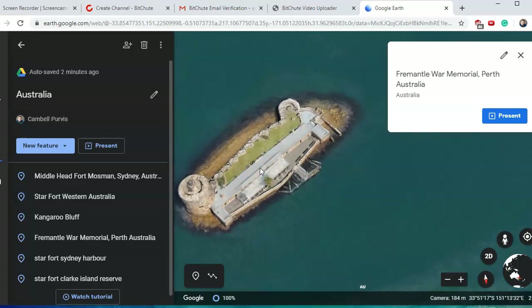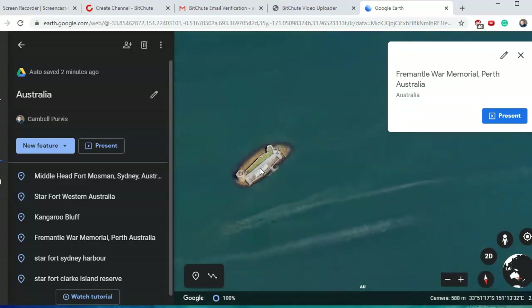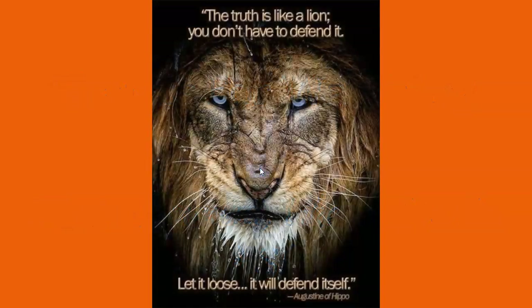All right, guys, I hope you liked that. We got up to five star forts in Australia, two found on the fly hunting in Sydney Harbour. Have an amazing day. Hope you enjoyed that one. Please, if you like this content, like it, share it, subscribe, leave me a comment, hit the bell and you'll get notifications on my next uploads.